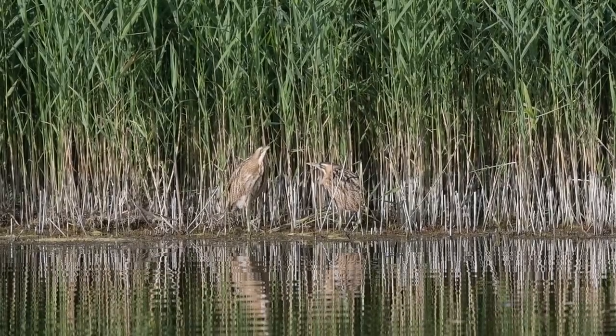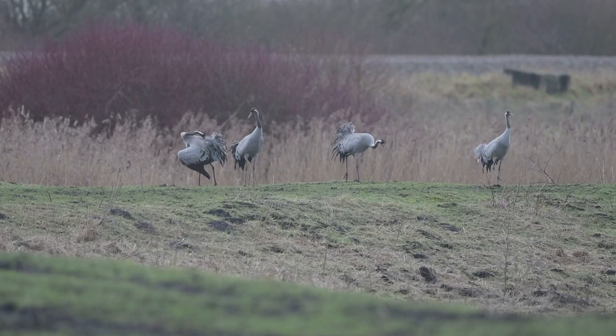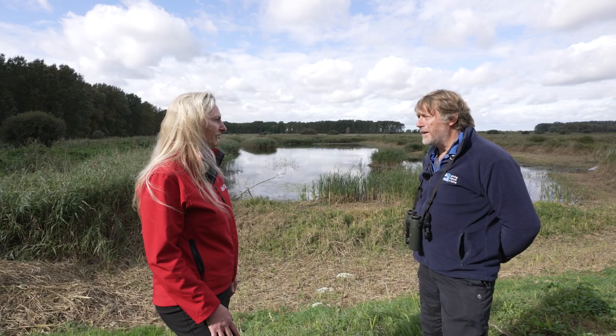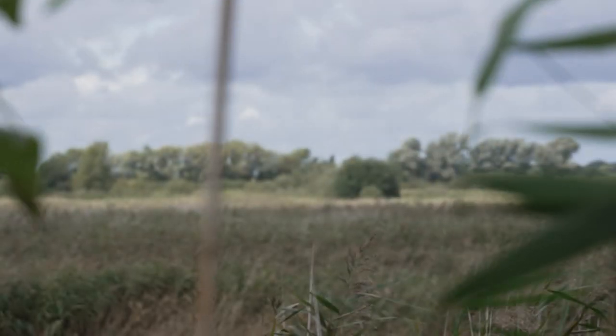From the low point in 1997 of 11 booming bitterns in the whole country, to them recolonising the fens — this year we had 11 booming males here. It's worked.